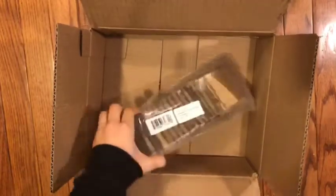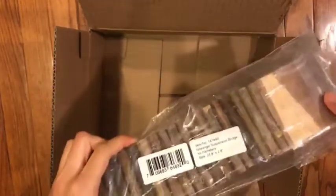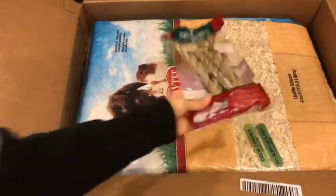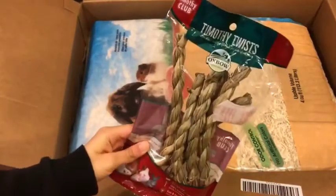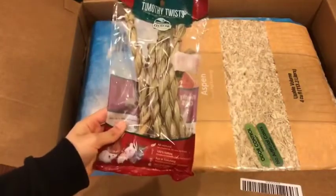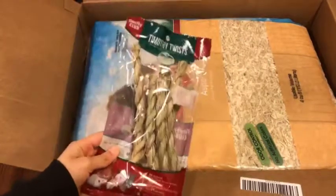The first item that I got is the Night Angel Suspension Bridge. Next, I got this bag of Timothy Twists. I know that these are mostly for rabbits, but I thought I'd try it out for my gerbils anyways.